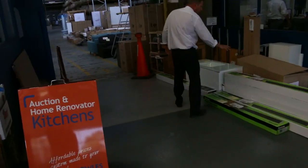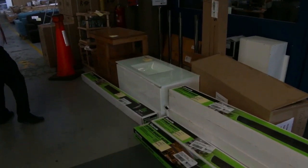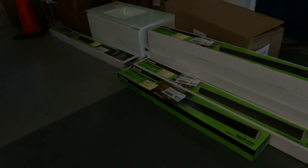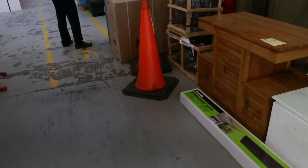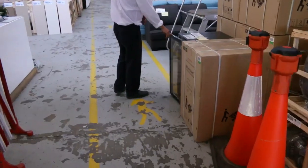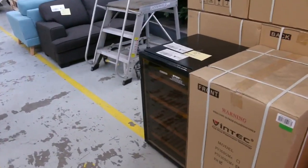Lots and lots of outdoor heaters. These ones are boxed up beautifully — I'm guessing about a couple of hundred bucks a shot for those. Through here now we've got some beautiful Vintech wine fridges, nice solid units there. They're probably something just under $400.